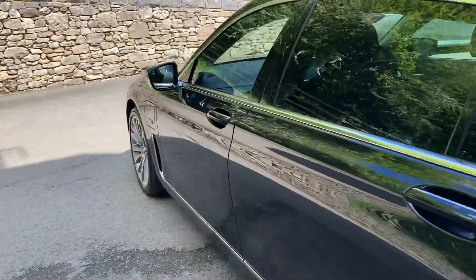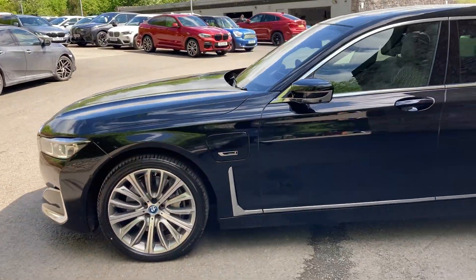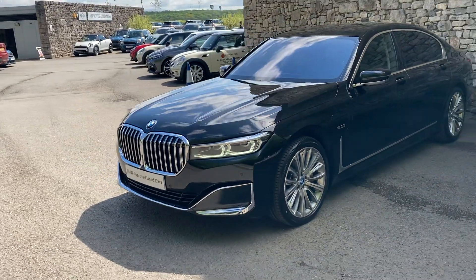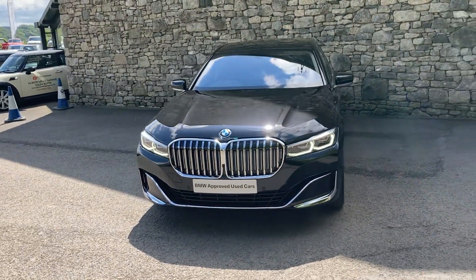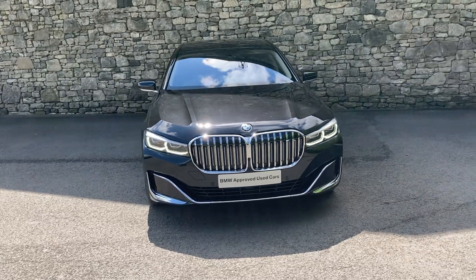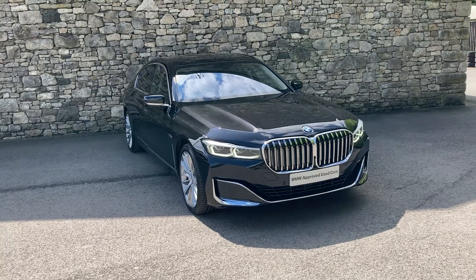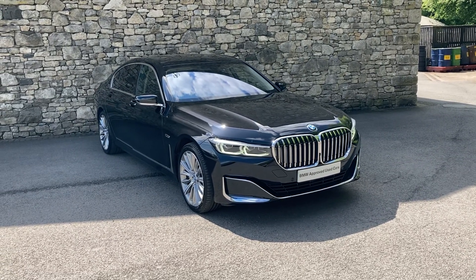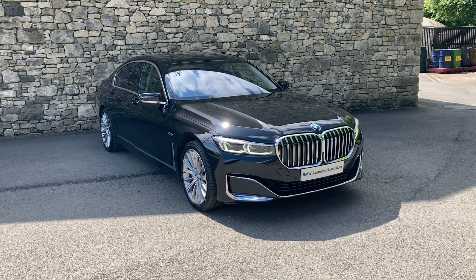And there you have it — this amazing BMW long wheelbase 745 hybrid, currently for sale here at Lloyd BMW South Lakes. If it's of any interest, give us a shout. We're always happy to answer any questions, work out some finance figures, or organise a test drive. If you're not local, don't worry — we also offer a nationwide delivery service. I hope you enjoyed the video. Thank you very much for watching, bye for now.